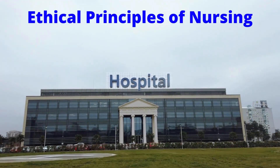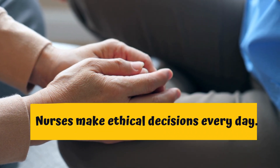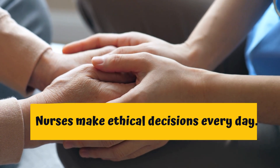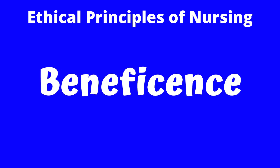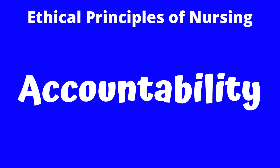Today we will discuss the ethical principles of nursing. Nursing ethics is a standard fundamentals of nursing and NCLEX topic. Nurses make ethical decisions every day. The ethical principles that nurses use to guide their decision-making are the principles of autonomy, beneficence, justice, non-maleficence, fidelity, veracity, and accountability.